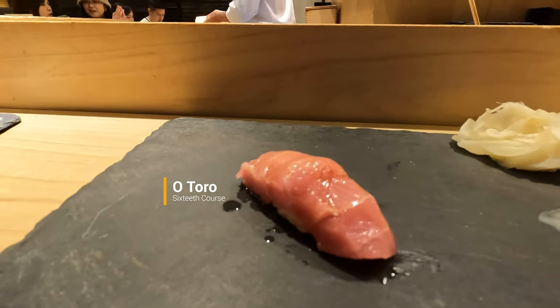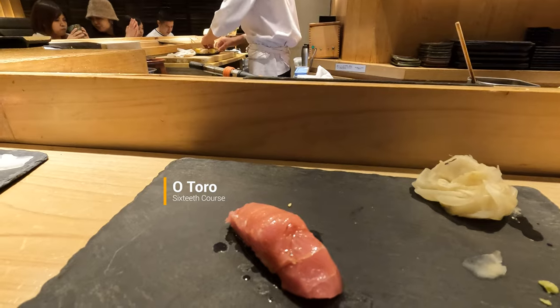Otoro is always one of the highlights of any omakase. The otoro is the fattiest part of the tuna belly and it's just amazing how it melts in your mouth. This was no exception.